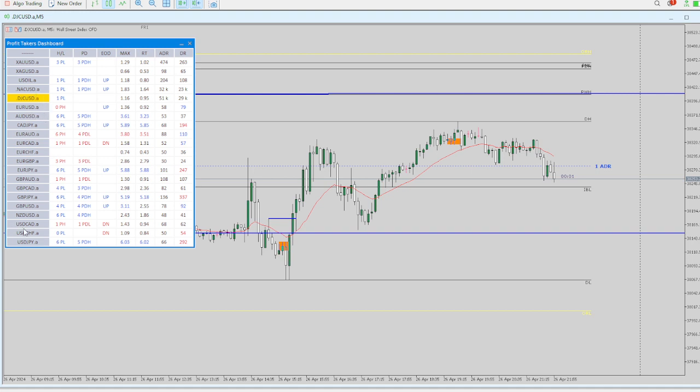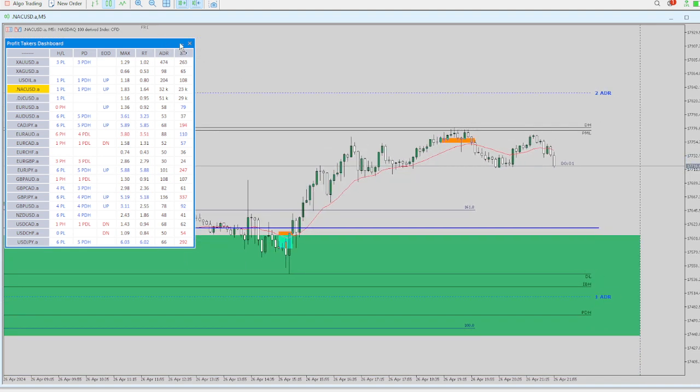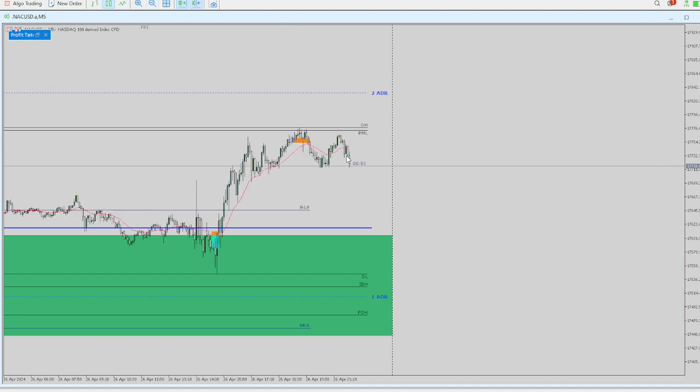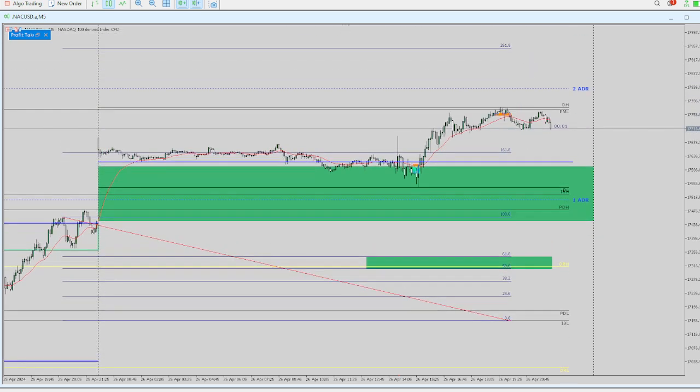So we looked at GU, GCAD, and DJ. CAD was also a good one because we knew this one was definitely long — the three sisters were all long. I have this highlighted because this was that gigantic gap — it opened up. Same thing: higher high inside, put three levels into the gap, and then boom it took off at 9:30.